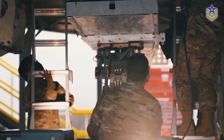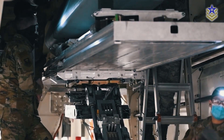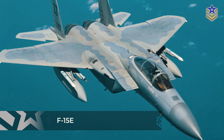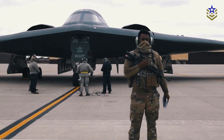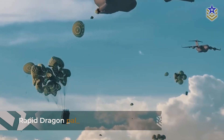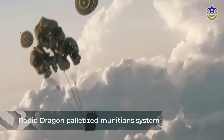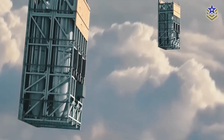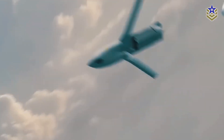Current tests suggest that the XR variant can be carried by all platforms that accommodate JASSM or LRASM, such as the F-15E, the F/A-18E/F, and various U.S. bombers. The missile may also see integration with the Rapid Dragon palletized munitions system, which uses cargo aircraft as potential launch platforms. This would provide transport planes with a standoff strike capability, greatly expanding their operational use.